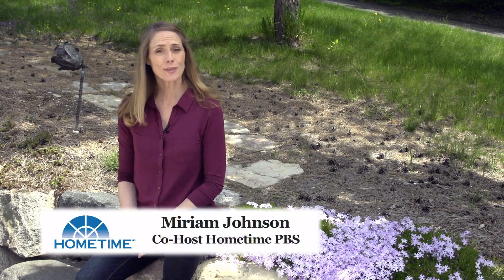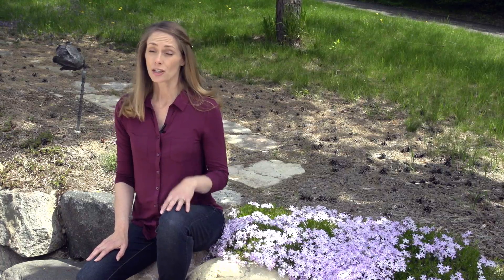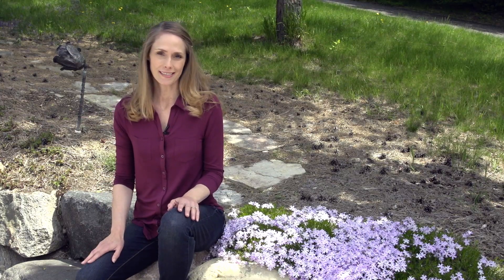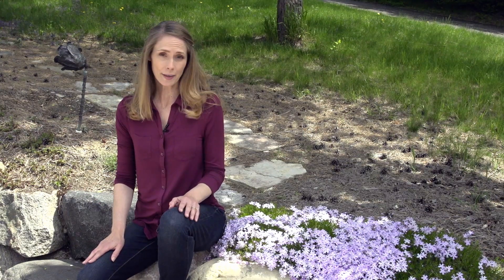Hi, I'm Miriam Johnson, co-host of the TV series Home Time. When I'm doing a remodel for a customer, I often get the question: should I install a conventional water heater or a tankless water heater? My answer is they're both good choices, and it's not a matter of which one's better — it's a matter of which one's better for you.